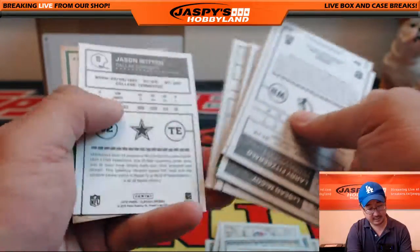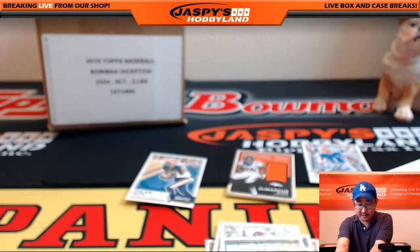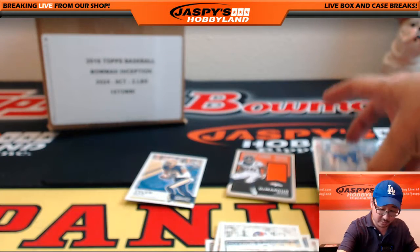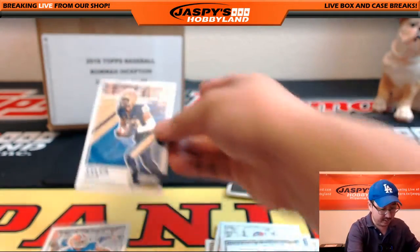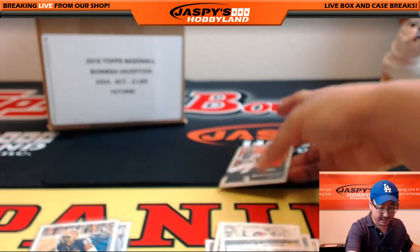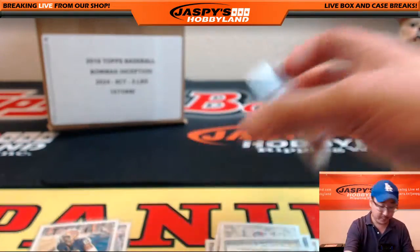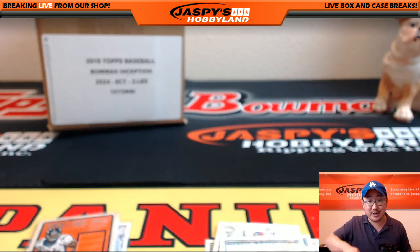And I think that is that. Nice one, Frank — that was a solid personal box, I dig that. Nice Vernon Hargreaves III autograph, number out of 25. Got a nice Tyler Boyd blank back with the draft logo on the back, and a relic. There you go — nice one, Frank. Thank you very much for getting that personal box on JazbysHobbyland.com. Appreciate it — I'll see you next time.